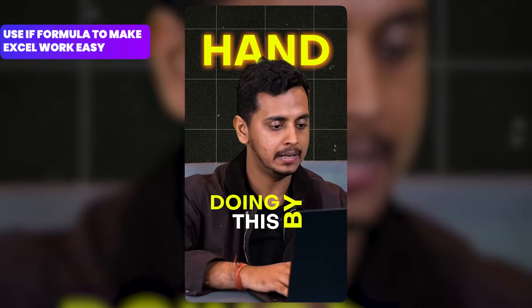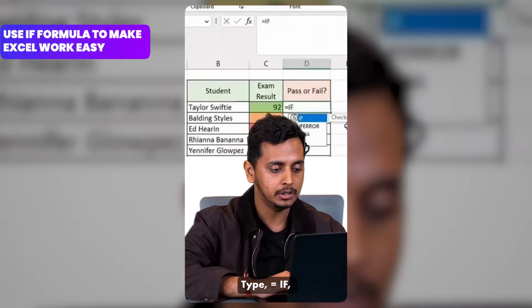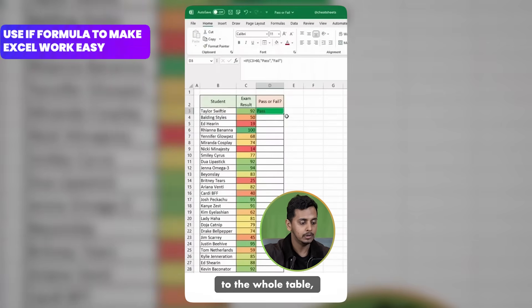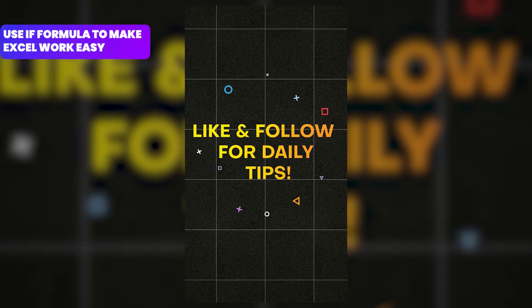Don't waste time doing this by hand — automate it. Type equals IF, open the bracket, type in the cell number is greater than the given number, then pass, else fail, close the bracket, drag the formula to the whole table and done. Like and follow for daily tips.